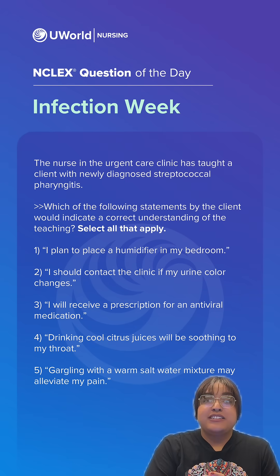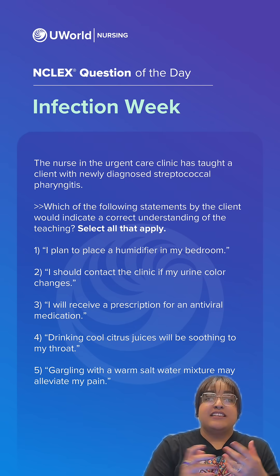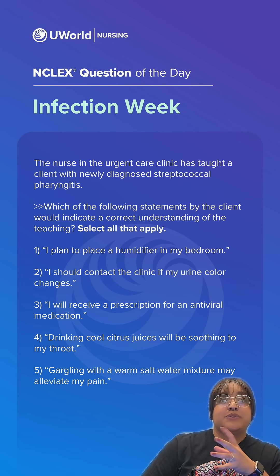Hello future nurses! Welcome back to our last day of inspection questions. I'm Nurse Jasmine and this is UWorld NCLEX question of the day. Let's take a look at today's question.